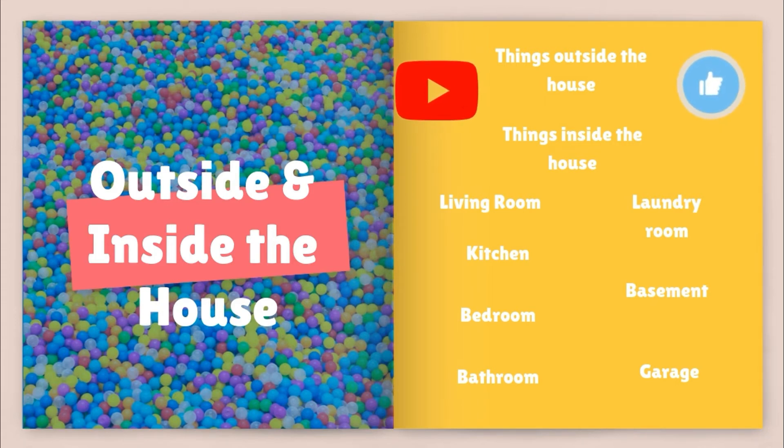Hello everybody, welcome to my channel. In today's lesson, I'm going to talk about the things that are outside the house and things that are inside the house. We're going to talk about the outside of the house, the living room, the kitchen, the bedroom, the bathroom, the laundry room, the basement, and the garage. Please don't forget to subscribe to my channel and hit the like and share buttons. Without further ado, let's begin.